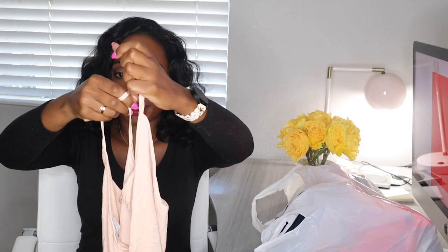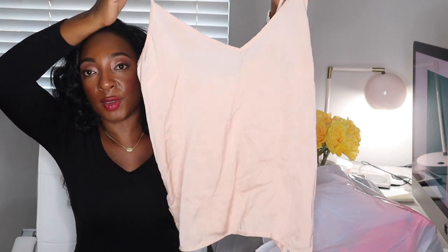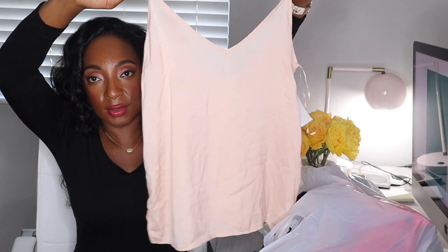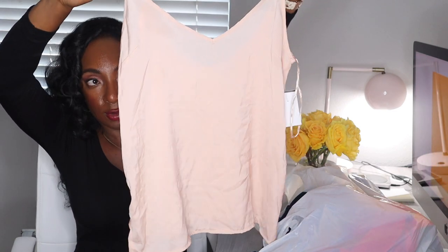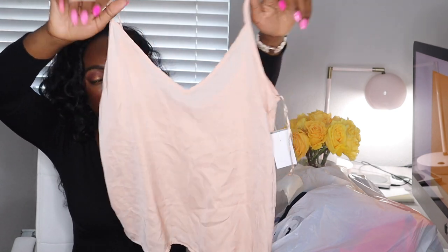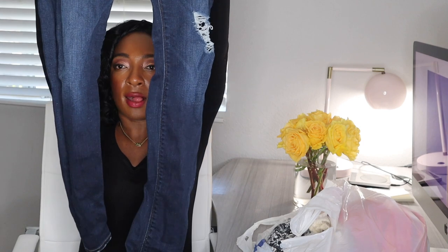This is a Zara size medium tank top. I bought this for myself — I love buying Zara at the bins for myself because this probably brand new was like $20 to $30, and I scored it for under $2. It's just a nice peachy lightweight tank top. I love buying stuff for myself at the Goodwill Outlet. Another higher-end denim brand — Hudson size 26 jeans that I will sell consignment.